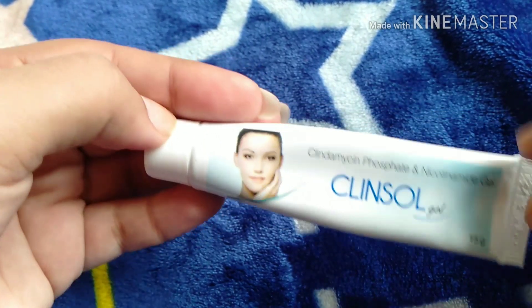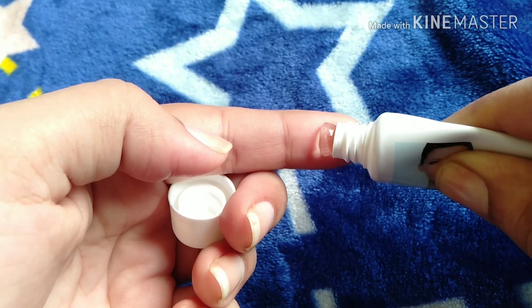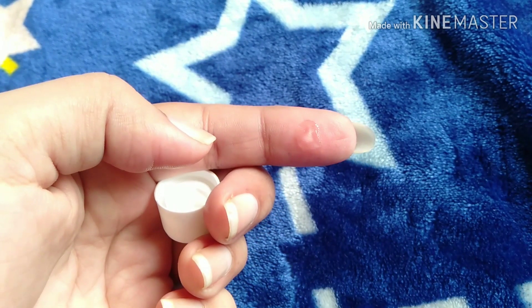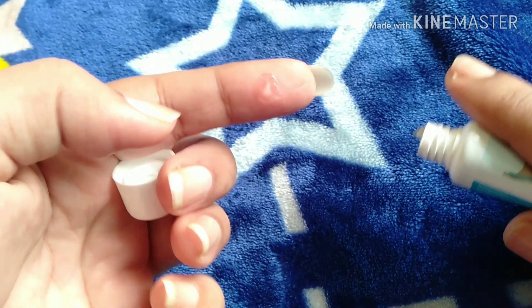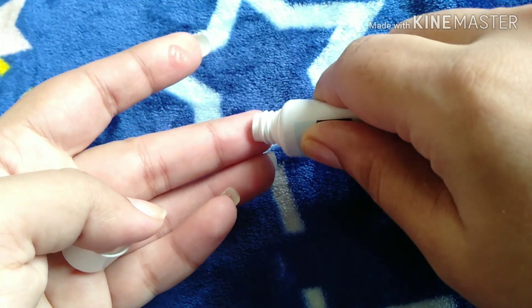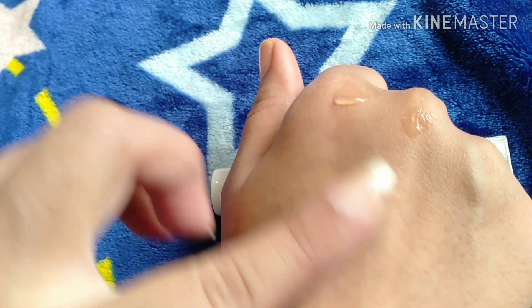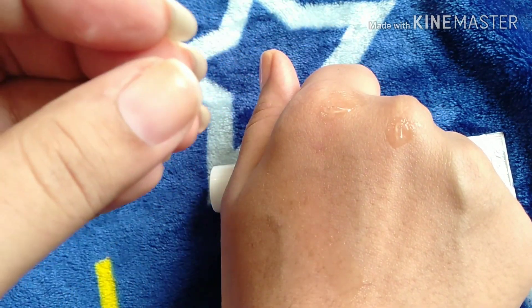This comes in gel form, as you can see. Make sure your finger is clean before applying. If you apply it on one pimple, do not use the same finger for another pimple — use a different finger for each one to avoid spreading bacteria.